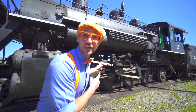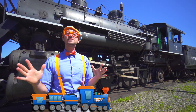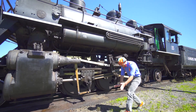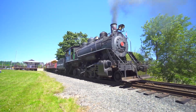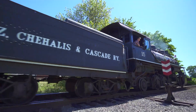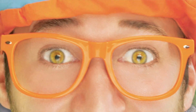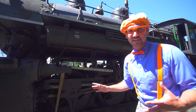Look at what it is — this is a steam train! And today we are in Chehalis, Washington, and we are going to learn about trains. Now I'll show you all the parts of the exterior of the train.